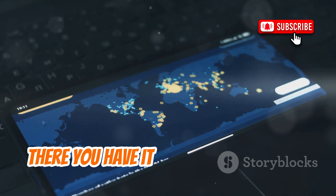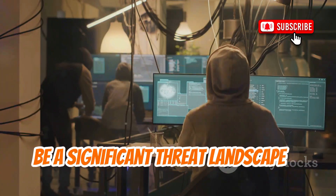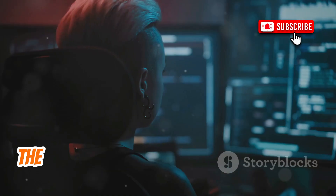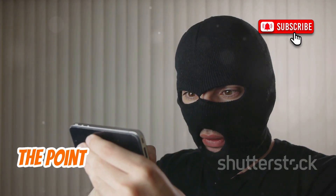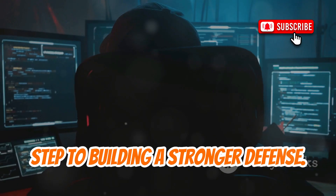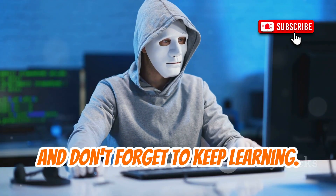So, there you have it — a sobering look at 10 undetectable, or at least incredibly stealthy, Android hacking tools that are likely to be a significant threat in 2025. From apps that disguise themselves as everyday utilities to network attacks that can compromise you silently, the ingenuity of attackers continues to evolve at a frightening pace. But remember, the point of this isn't to make you want to throw your phone in a river — it's to empower you. Understanding the threat is the first step to building a stronger defense. The digital world requires constant vigilance. Thanks for watching, stay safe out there, and don't forget to keep learning. We'll catch you in the next one.